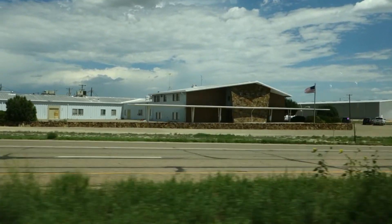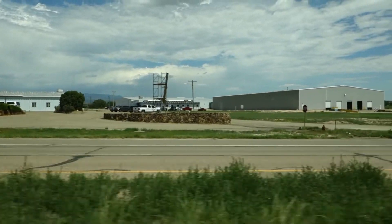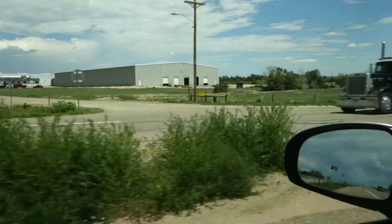And here's the classic building that was on the front of the catalogs — or at least the catalog I had.